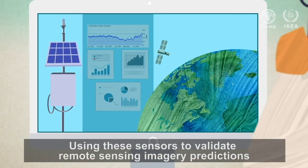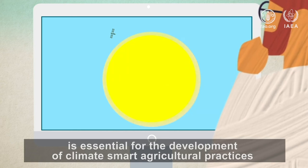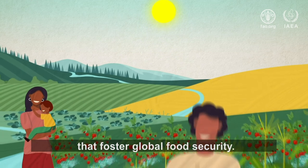Using these sensors to validate remote sensing imagery predictions for irrigation and drought management is essential for the development of climate-smart agricultural practices that foster global food security.